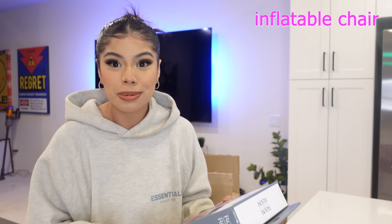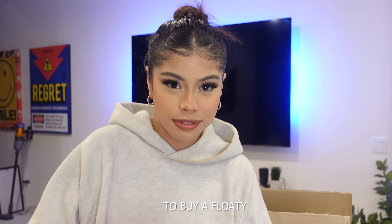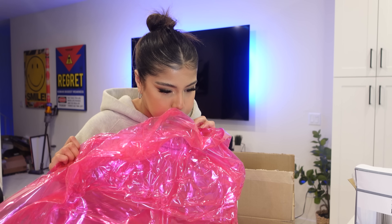We got an inflatable chair and it's pink — that girl is literally gonna be me right now. For our first item, this is pretty cool. I actually really like that it's pink even though I don't really like the color pink. I hope it's big. It smells like when I was like 10 and I went to Walmart to buy a floaty to go swimming. I have to blow it up — it's gonna take me hours. I'll be back after I blow this up.